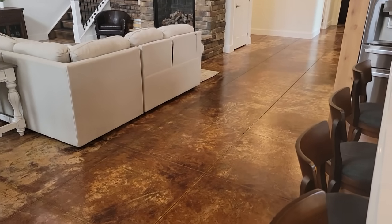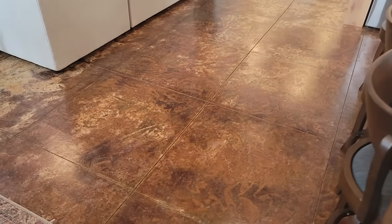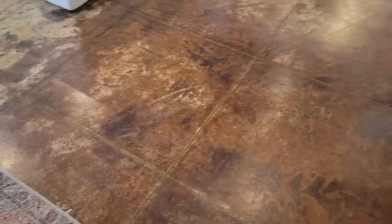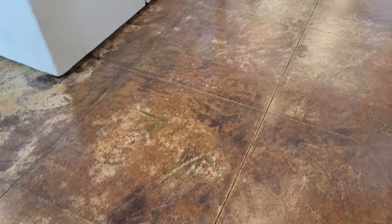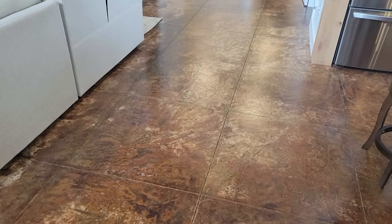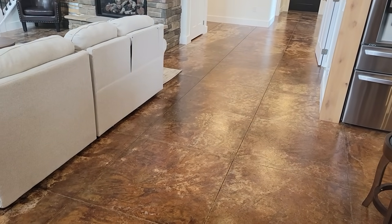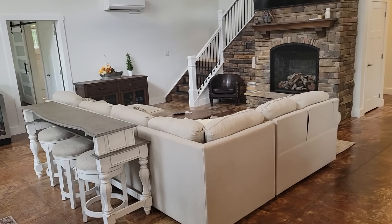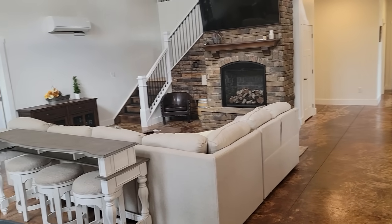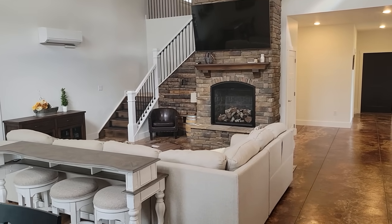We get a lot of questions on the floors. Believe it or not, these are nothing more than concrete. All of our heat runs underneath them on an on-demand heat system. We scored the tiles into three-by-three sections, then acid-stained them and applied a clear coat wet-look sealer. It really gives the appearance of marble — a really nice look for very little money compared to putting traditional floors in.